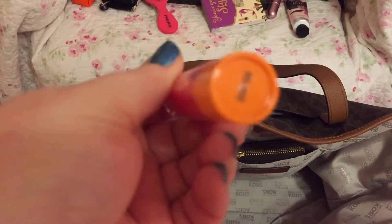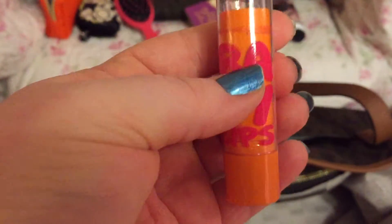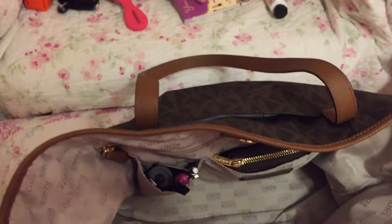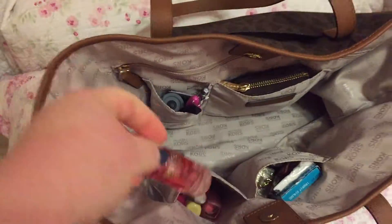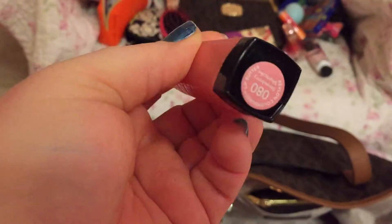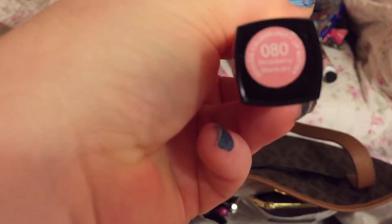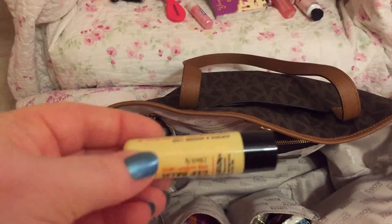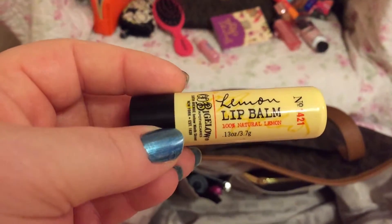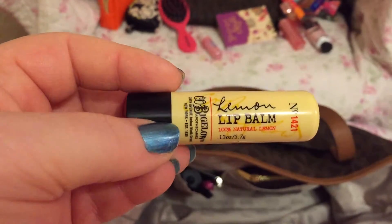Baby Lips — I think this is in cherry. I love the smell of this stuff. Nivea lip balm. A Bath and Body Works spray — I think this is in strawberry shortcake, smells so good. A moisturizing lipstick. Another lip balm from Bath and Body Works, which I always purchase over and over — one of the best. I love the lemon smell; it smells just like lemon drops.